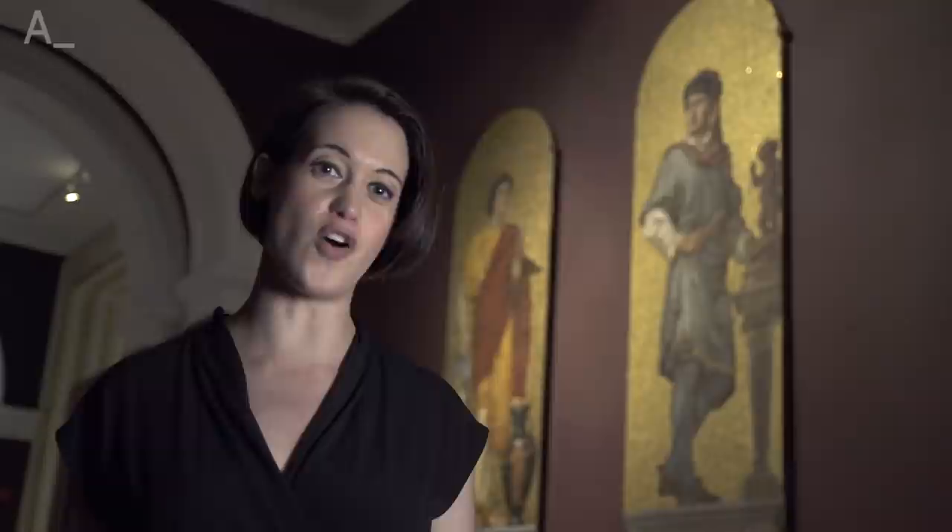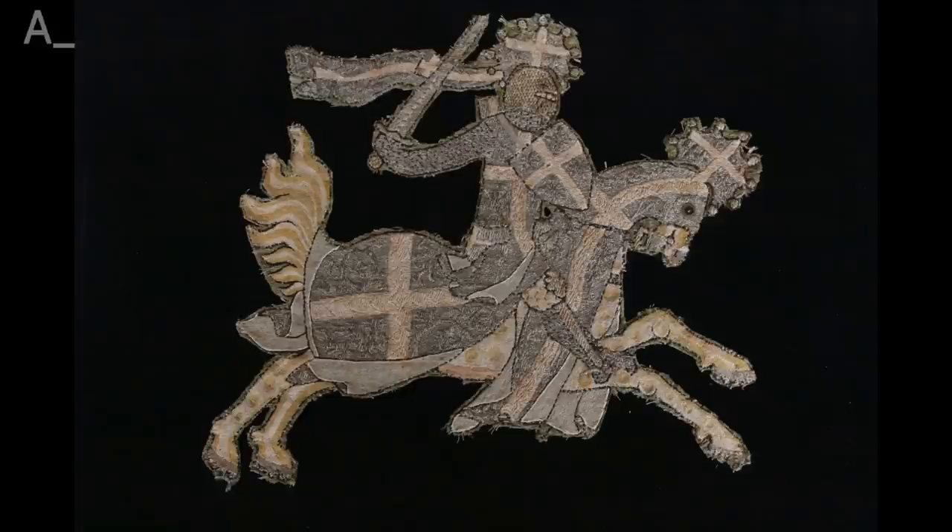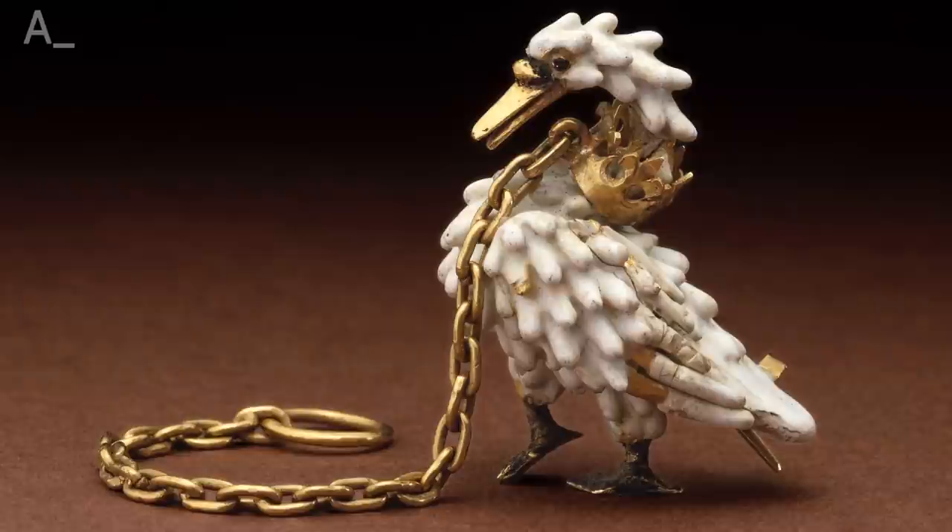Recent years have seen a massive boom in crafts, from furniture making to knitting and crocheting, and now the V&A capitalises on our love for the handmade with a show that celebrates the exquisite art of medieval embroidery. From the 12th to the 15th centuries, these intricate artworks woven from silk, gold and silver thread were some of the most highly prized objects in Europe, many of them handcrafted by women based in the city of London — medieval England's creative capital.